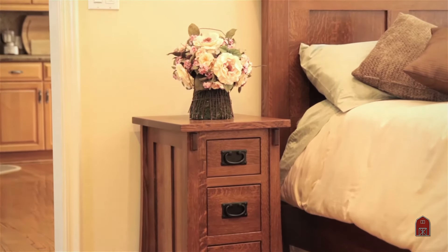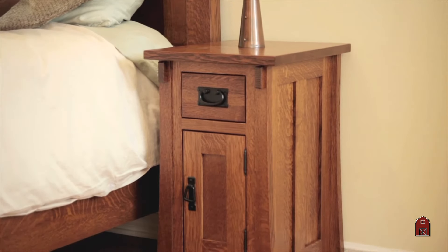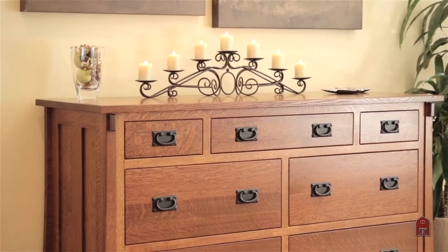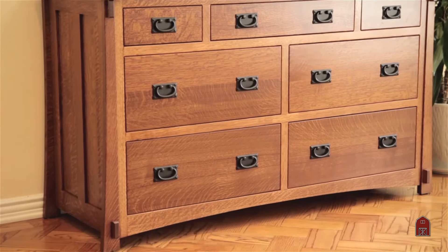We have nightstands in six sizes, dressers in eight sizes, and mule chests in another five or six sizes.